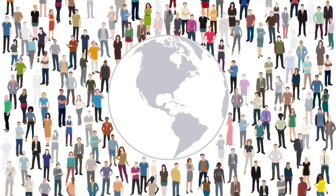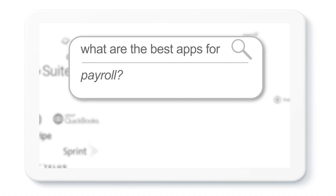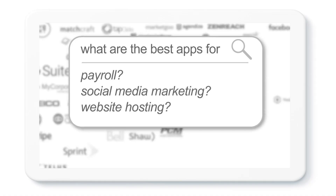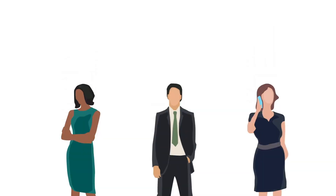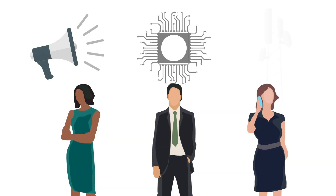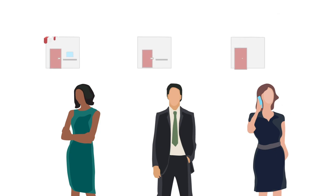What makes Vendesta special is their integrated approach. Vendesta offers a wide array of solutions ranging from marketing automation, CRM, and e-commerce to reputation management, website building, and SEO. All of these tools are under one roof, so you can offer your clients multiple different tools based on their needs.